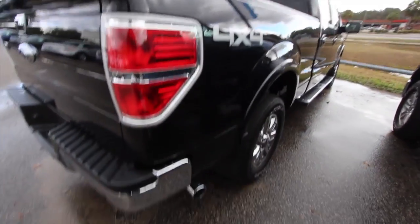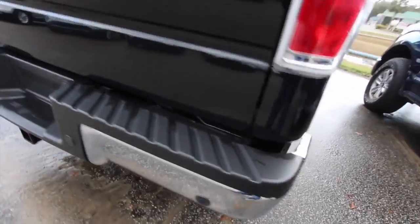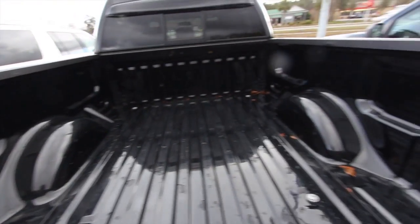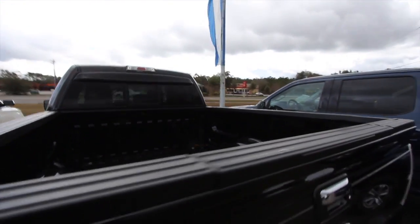You can't go wrong with an F-150. You got the chrome tip down here, looking nice. Chrome bumpers, backup sensors, backup camera right there. This one doesn't have a bed liner, so you may want to spray one in, but it does have a back window that opens and closes.